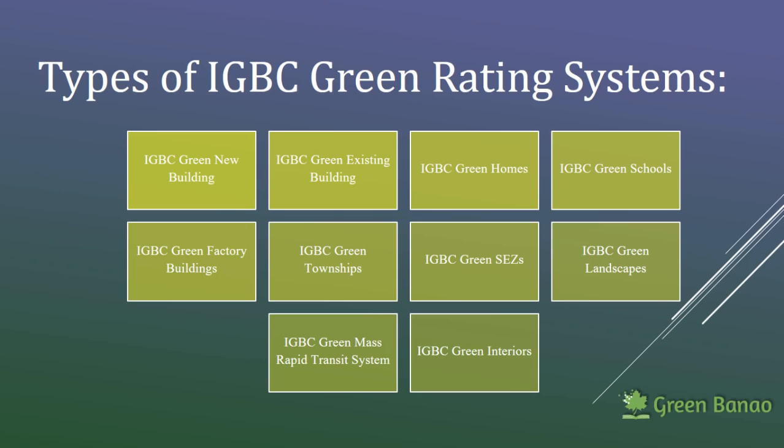There are several types of rating systems given by IGBC. It is a very evolving kind of rating system where IGBC keeps coming up with new rating systems as and when required according to the need of time. The latest rating system is the IGBC data center rating system. After the Prime Minister's focus on making smart villages, IGBC is now also focusing on coming up with a village rating system which will be called the IGBC green village rating system.